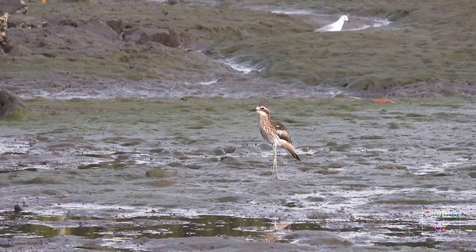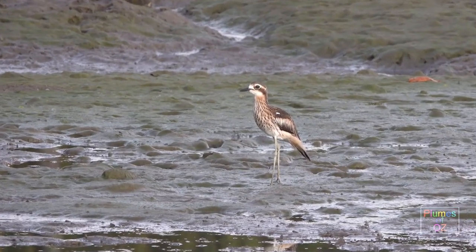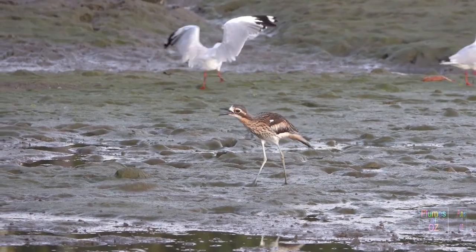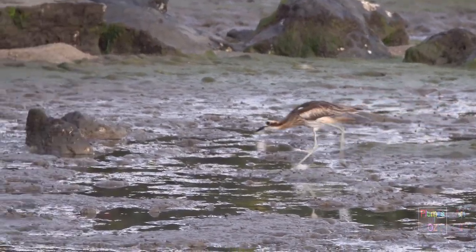They do go inland but are never too far from water. The bush stone curlew eats mostly insects, but here on the mud flats they will eat worms and crustaceans as well. In essence they are carnivorous birds.